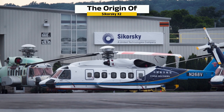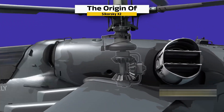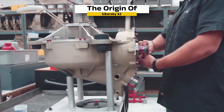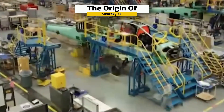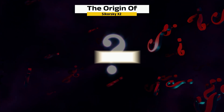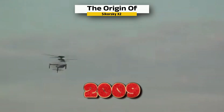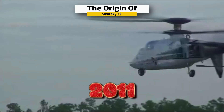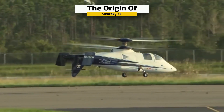Sikorsky started the X2 project quietly in the early 2000s using private funding. The design was based on decades of research into coaxial rotors and advanced gearboxes from earlier projects like the RAH-66 Comanche. Engineers improved blade shapes, created a compact rotor hub with smooth aerodynamic covers, and added a modern fly-by-wire control system. The X2 made its very first hover flight in 2008. In 2009, it began flying faster. By 2010, it had broken the world speed record for helicopters. By 2011, it was retired after proving its point. The X2 showed that a helicopter could fly like an airplane at high speeds while still keeping the ability to hover and move vertically like any rotorcraft.